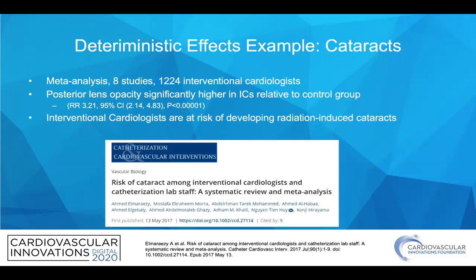An example of deterministic effects is cataracts seen in interventional cardiologists. In this meta-analysis of about eight studies of over a thousand cardiologists, posterior lens opacity was significantly higher, and therefore interventional cardiologists are at risk of developing radiation-induced cataracts.